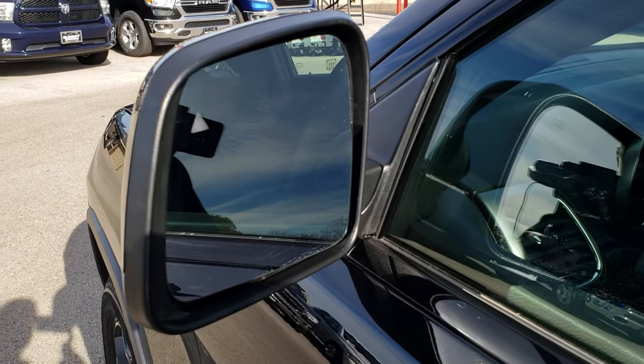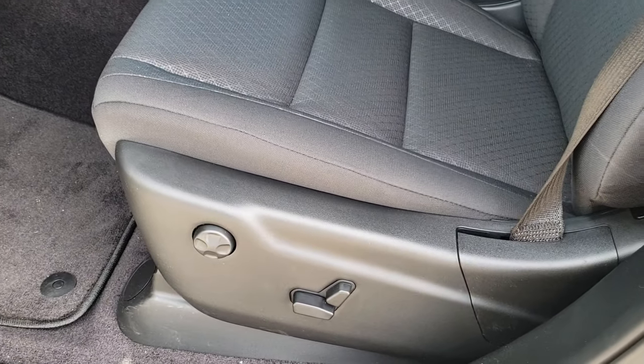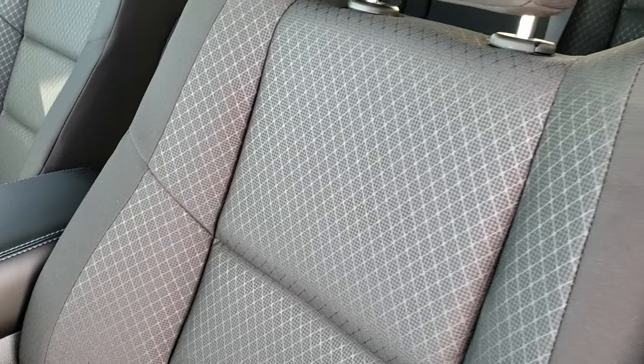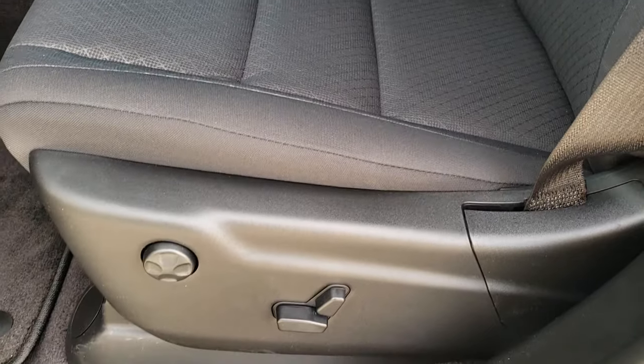It has the blind spot monitoring in the mirrors, and they are also heated. Inside, the Upland package gives you the black cloth interior. This is some new design on the seats for the cloth seats — I'm not sure if that's just the new look for the 2019 or if it's specific to the Upland package.